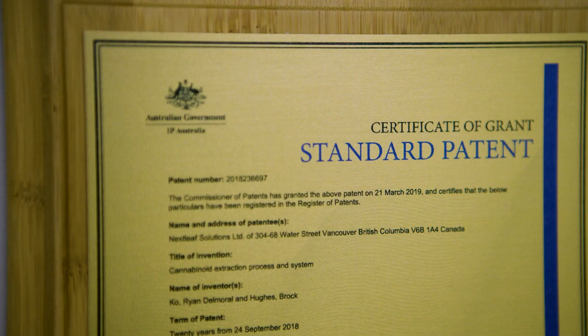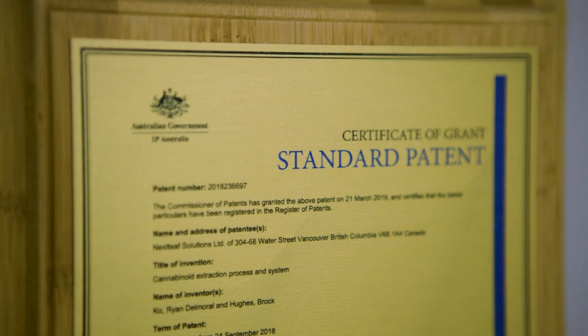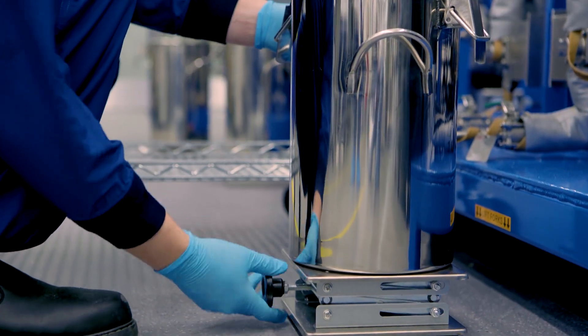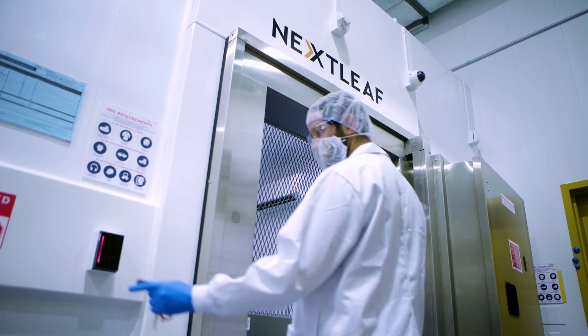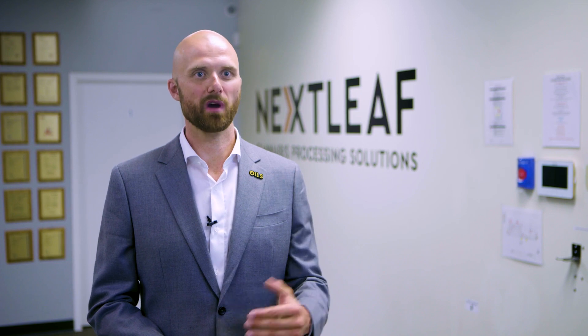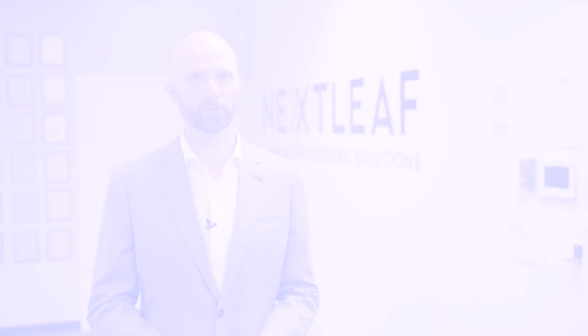Nextleaf currently has a 100% success rate of turning pending patents into issued patents. It's going to open up loads of new possibilities and new products, and the potential is endless. Our goals for 2020 are to scale production, get to cash flow positive, and continue to build our intellectual property portfolio with some of the most disruptive extraction and purification technologies anywhere in the world.